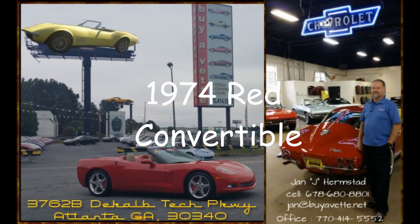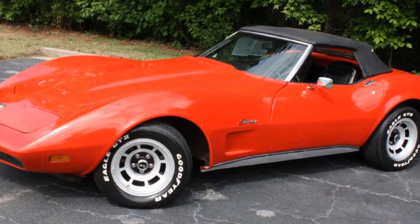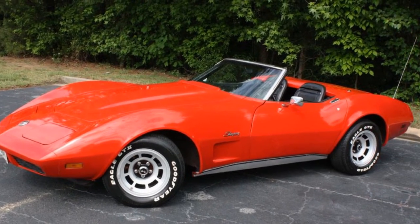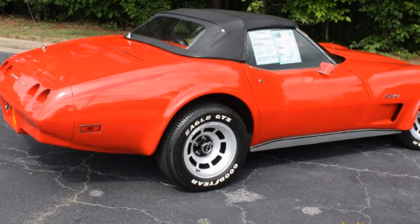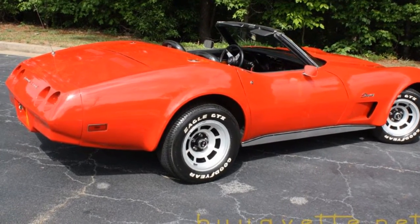Hello, this is Jan at Buy A Vet and today we're looking at a 1974 Corvette convertible. Red with black interior, black convertible top. It's a numbers matching 195 horsepower 350 cubic inch engine with an automatic transmission and positive rear end.